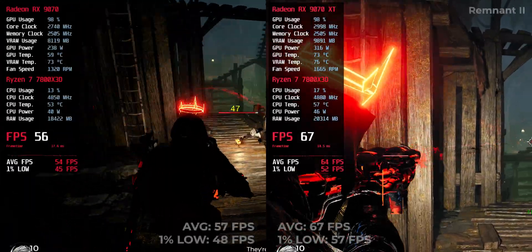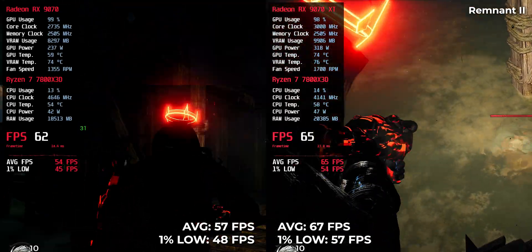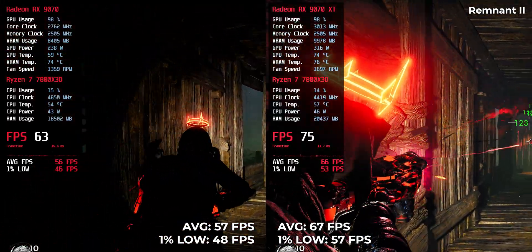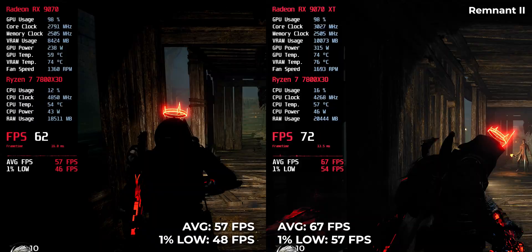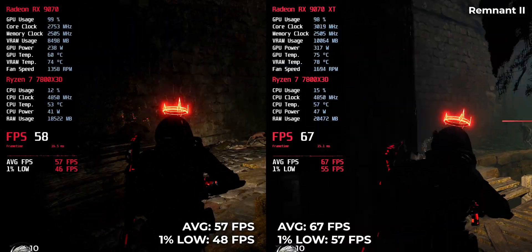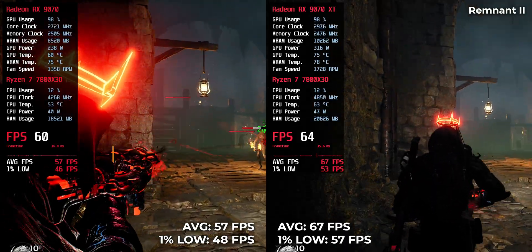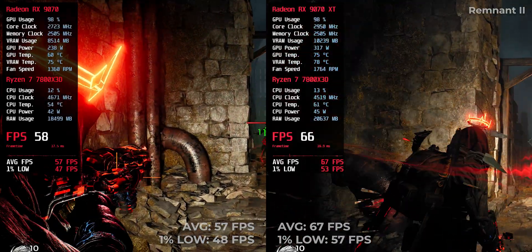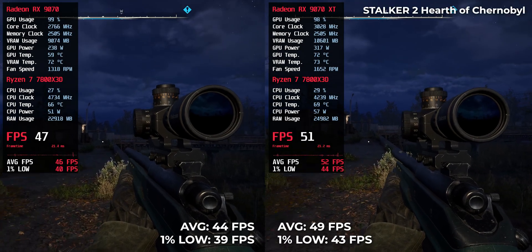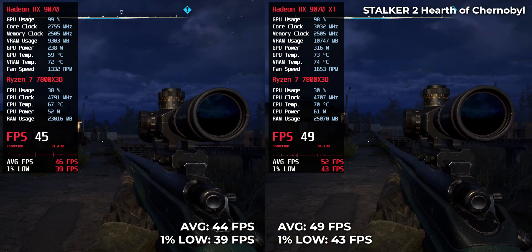In this game, both GPUs fall short of 60 FPS, with the RX 970 XT at 49 FPS and the RX 970 at 44 FPS.